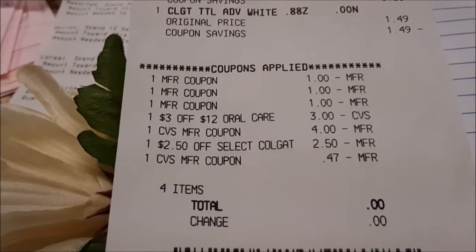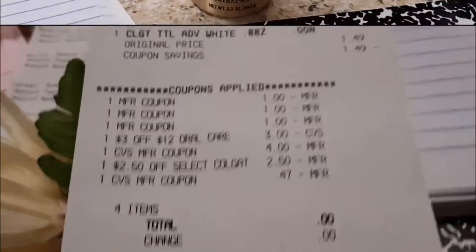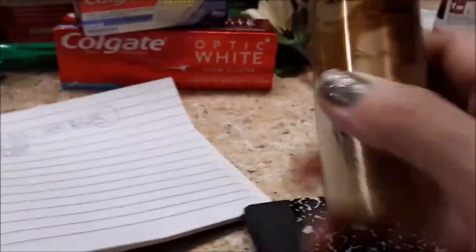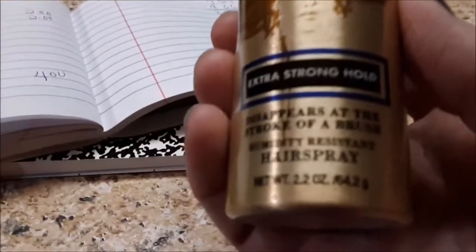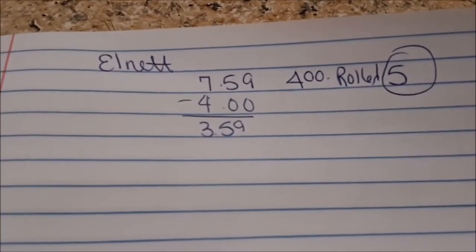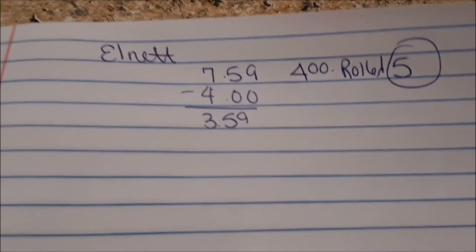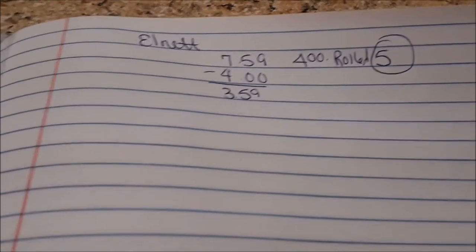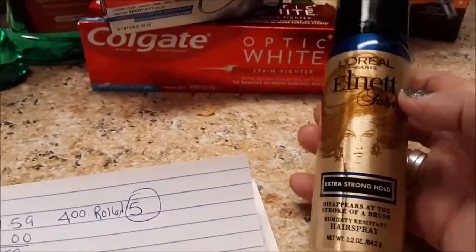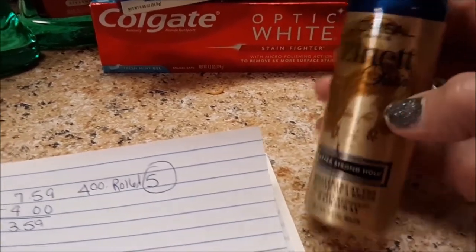This is a zero out-of-pocket transaction for the Lnet. It's a really tiny one — only 2.2 ounces — but when you buy it you get back a $5 Extra Care Buck. In my store it was $7.59. I rolled the $4, paid $3.59 out of pocket, and got back $5 in Extra Care Bucks. I did this transaction only because I really wanted to try this item, so I'll let you know how I like it.